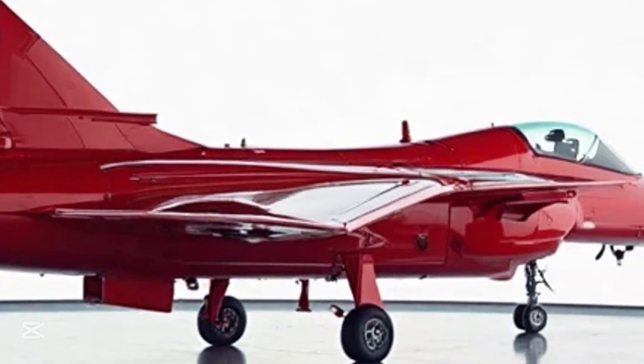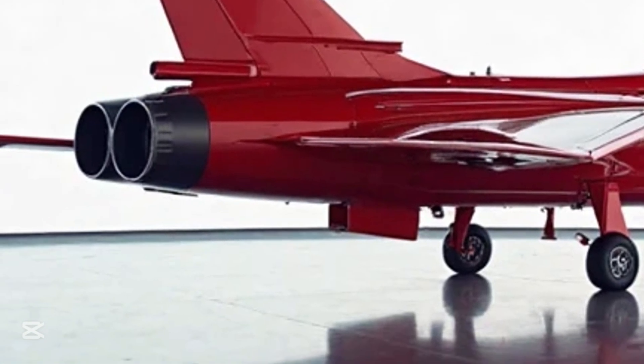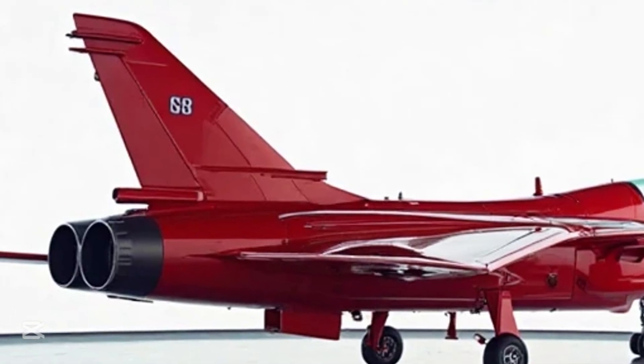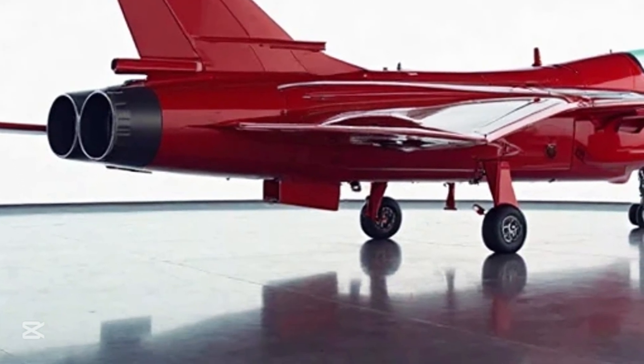Let's talk performance. The 2025 Gripen isn't here to play. With a top speed exceeding Mach 2, it's a jet that cuts through air like a blade through silk. Whether it's intercept missions, reconnaissance, or advanced tactical strikes, the Gripen adapts in real time. Saab's philosophy has always been 'smart fighter,' and that shows in how it balances lethal power with intelligent systems.